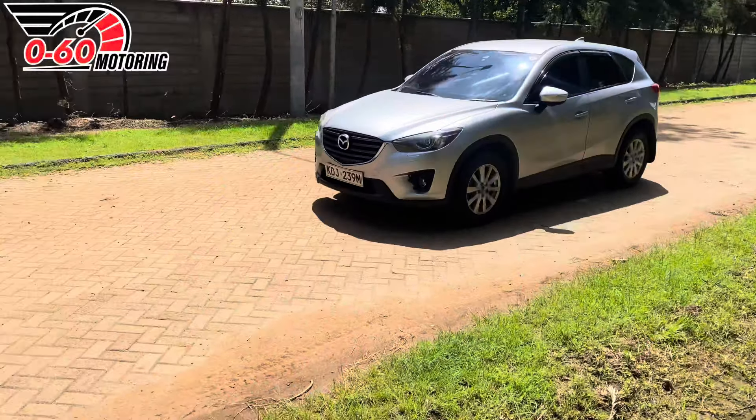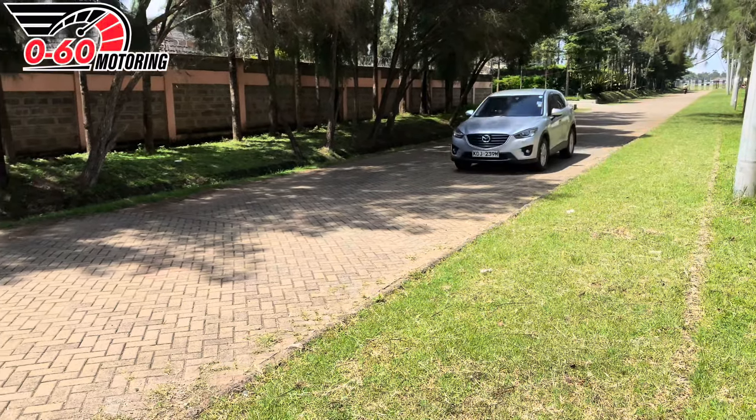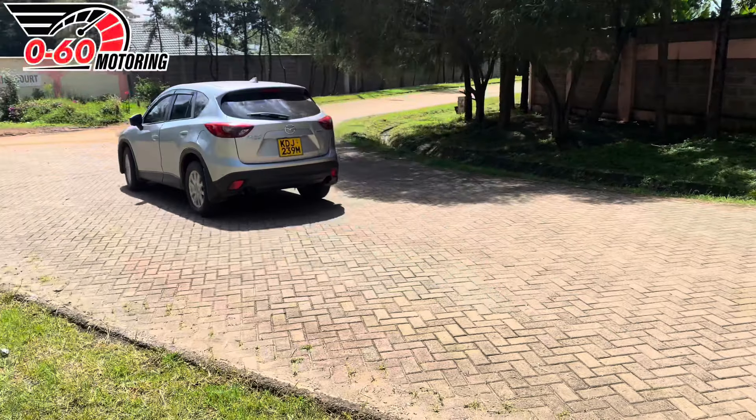We got this car when the mileage was around 105,000 kilometers — verified during the pre-purchase inspection. The odometer is currently at 131,700 kilometers, meaning we've covered around 26,000 kilometers in 18 months. That tells you we travel a lot.